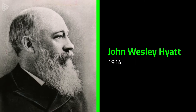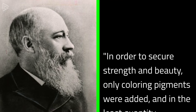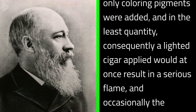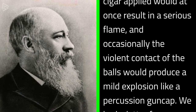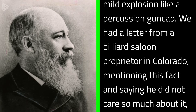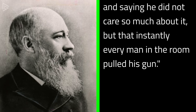Hyatt himself wrote in 1914: 'In order to secure strength and beauty, only coloring pigments were added and in the least quantity. Consequently, a lighted cigar applied would at once result in a serious flame, and occasionally the violent contact of the balls would produce a mild explosion, like a percussion gun cap. We had a letter from a billiard saloon proprietor in Colorado mentioning this fact and saying he did not care so much about it, but that instantly every man in the room pulled his gun.'